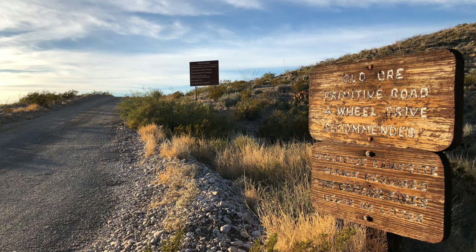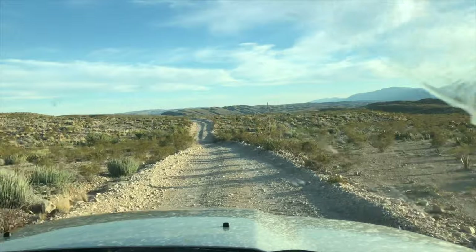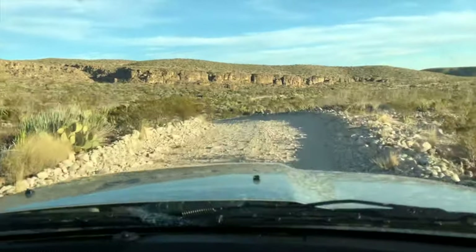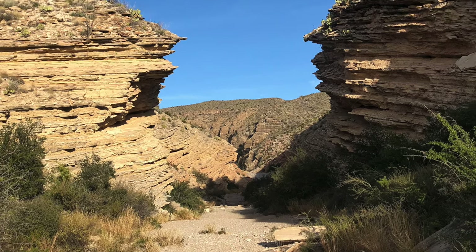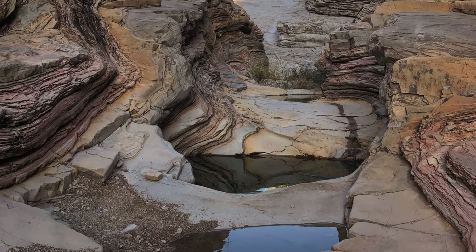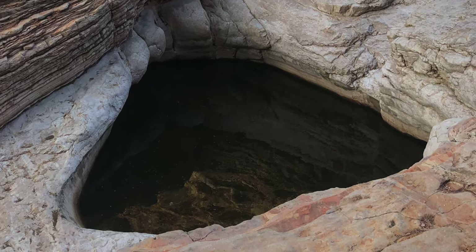Our next destination is Ernst Tinaja, a very short and flat one mile out and back hike that requires about five miles down Old Ore Road, which is primitive, unpaved, and rocky. Make sure you have a four-wheel drive, all-wheel drive, high clearance vehicle. Tinaja is Spanish for clay jar, and after a short walk through a large rock corridor, you will see a large limestone formation and three water holes. The largest of the three is Ernst Tinaja, and it's just cool looking, especially at sunset.